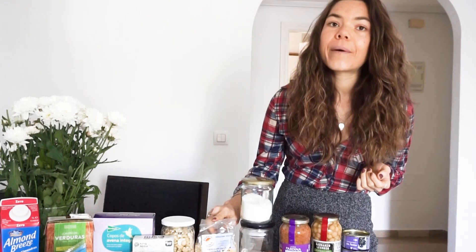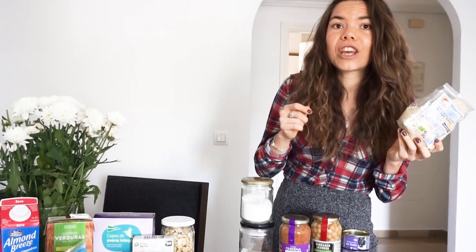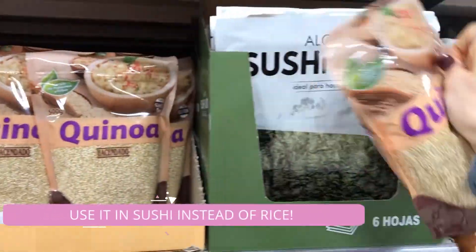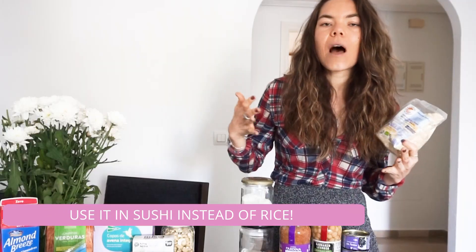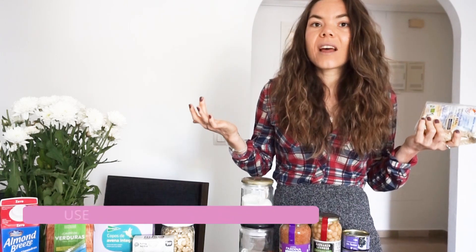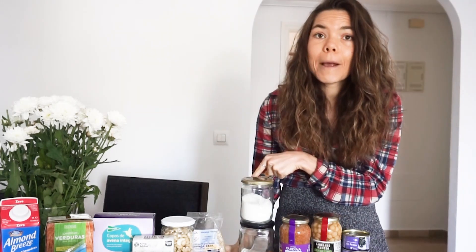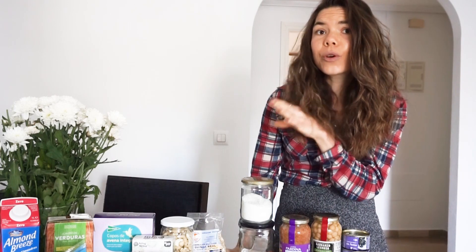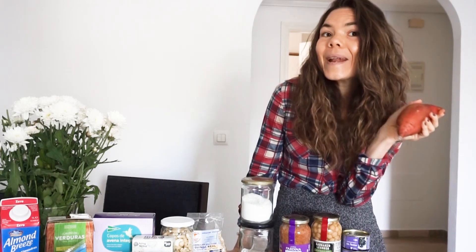Next I have some quinoa. You can cook a big batch at the beginning of the week and add it to salads, or have it as a meal with your favorite lean protein. If you're vegan, have it with tofu; if not, try quinoa with a steamed piece of fish or chicken. It's healthy, it's cheap, and you can buy it in bulk. It's also great as a base for Buddha bowls — add some quinoa at the bottom and top with sweet potato.